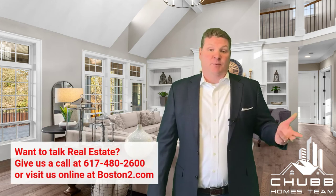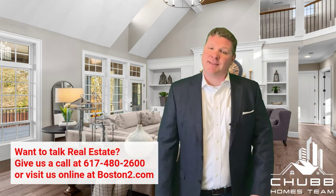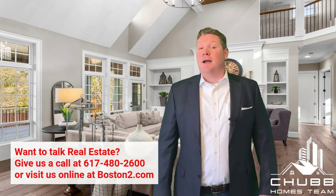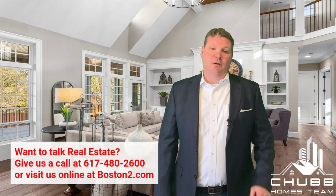If you have questions on how deposits work, we do have an additional informational video that might help you there too. Again, my name is Jeff Chubb, I'm with eXp Realty. Should you have any questions about your home purchase process, the specific aspect of your deal, or just the process in general, we'd love to hear from you. The best number to reach us is 617-480-2600, online at boston2.com, or you can get me by email at jeff@boston2.com. Thanks for watching, and we look forward to hearing from you.